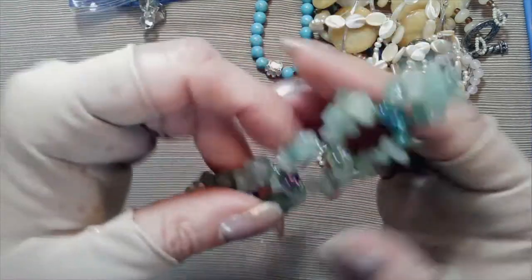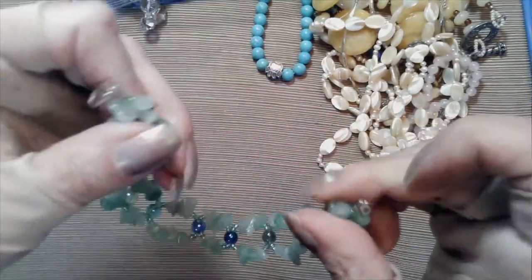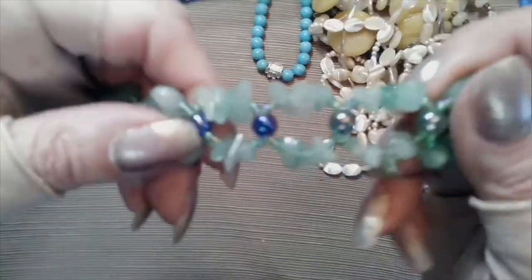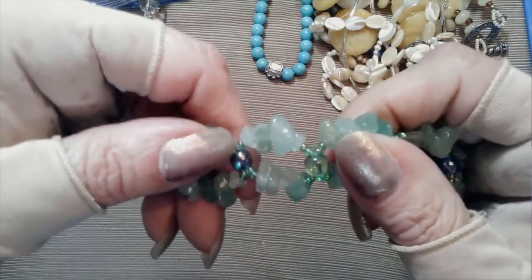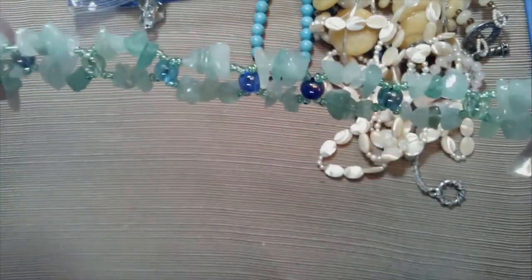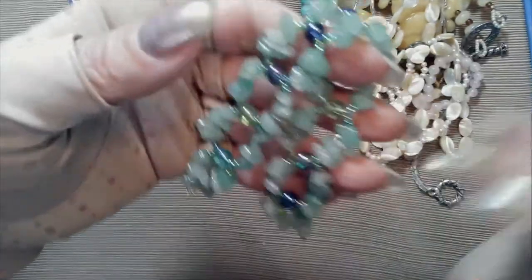Now this is pretty - this is handmade, artisan made. I can just tell because look at these stones here in between - I think that is called amazonite. And then it has these little seed beads and then this AB blue bead that runs through it - it's gorgeous. Somebody strung this, somebody's idea - beautiful work.